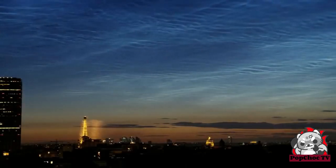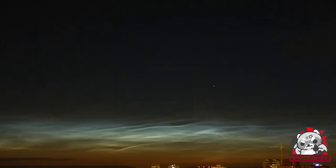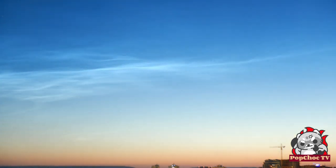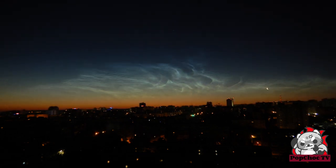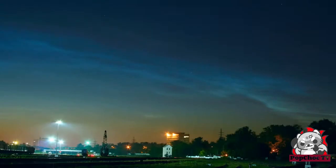First, an honorable mention goes to Noctilucent clouds — those rare, high-altitude clouds that glow at twilight. Noctilucent clouds are the highest clouds in Earth's atmosphere, typically visible during the summer months at higher latitudes. They form at altitudes of around 50 miles (80 kilometers) and are composed of tiny ice crystals. When the sun is just below the horizon, its rays illuminate these clouds, creating a mesmerizing, glowing effect in the twilight sky. Capturing photographs of Noctilucent clouds can be a unique and rewarding experience for both amateur and professional photographers.